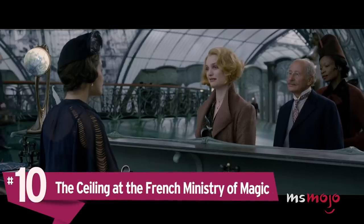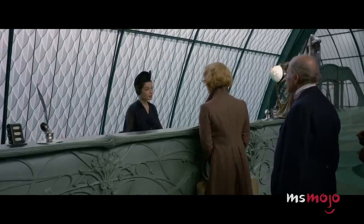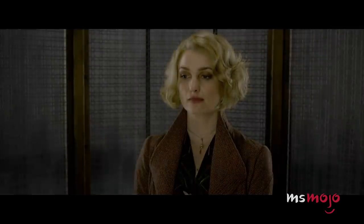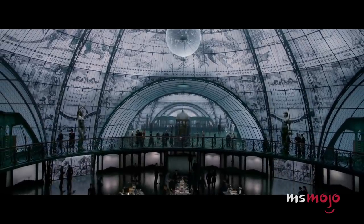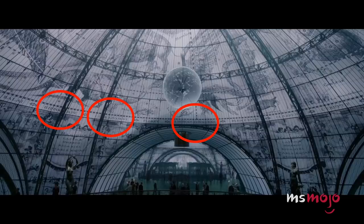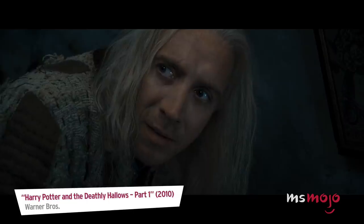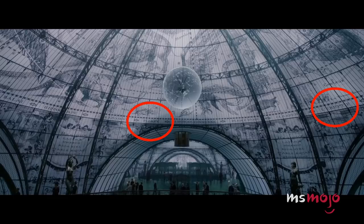Number 10: The Ceiling at the French Ministry of Magic. Part of the movie is set inside the French Ministry of Magic, and if you were paying very close attention during a particular scene, you may have noticed some hidden Easter eggs. You may have to pause it to really take in the details. The beautiful domed ceiling features a variety of magical creatures and gives the French names for them below their images, like Hippocampe, Crapcorn, and Loiseau Tonnerre. There's also an interesting Lovegood connection, because two creatures associated with Luna and Xenophilius — the Plimpy and the Eurumpent — can be seen here.